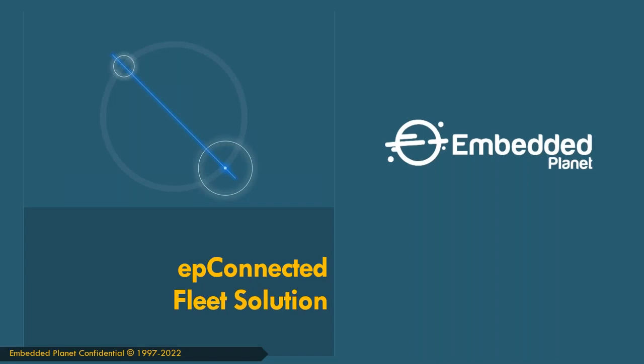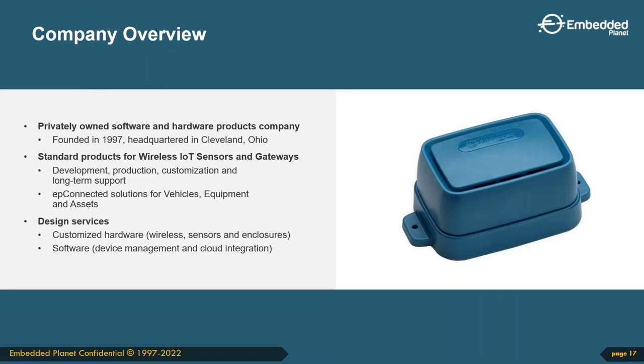Now turning it over to Matt Hoover to continue with the Embedded Planet fleet solution. Embedded Planet has been helping customers connect their products since 1997. We help customers realize the benefits of IoT by wirelessly connecting sensors to turn real-world data into valuable information. We can help create the right IoT system and solve software, electronic, mechanical, and system integration challenges. We have several targeted IoT solutions, including EP Connected Vehicle, which we'll cover today.